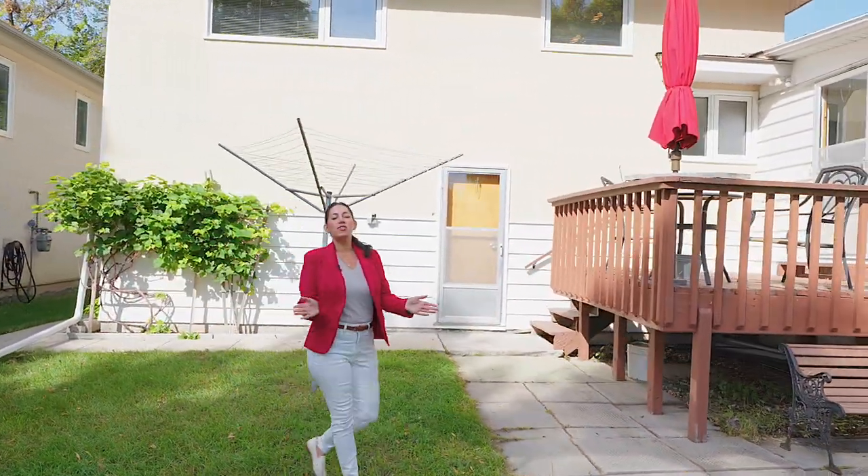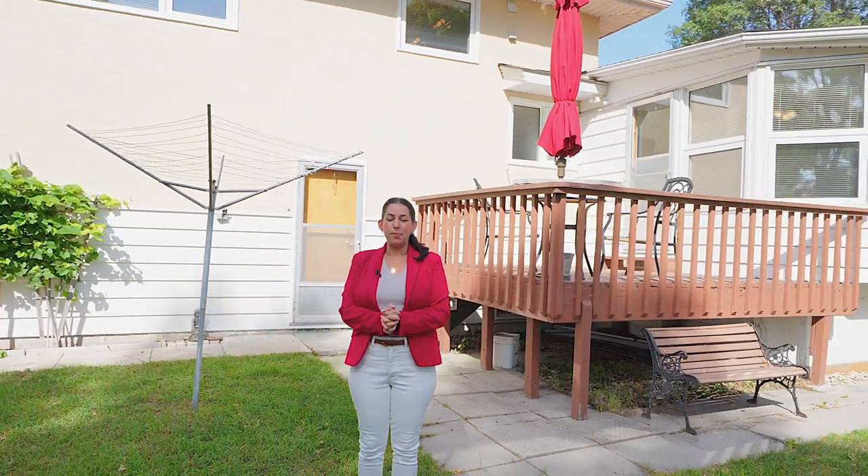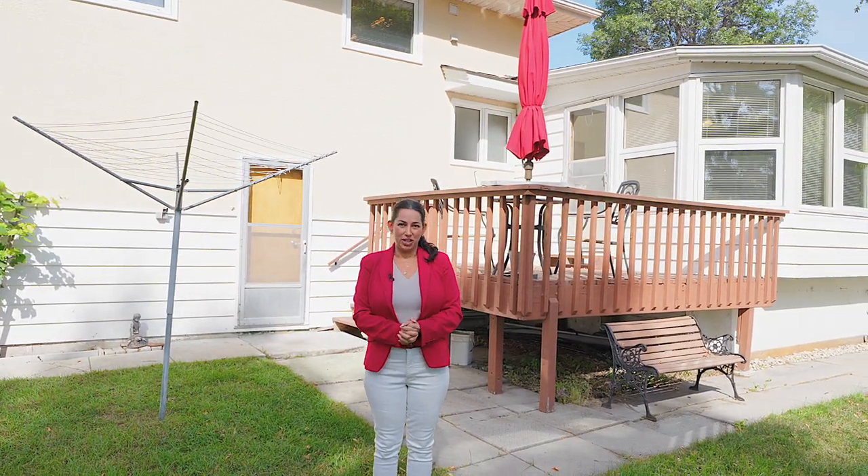Have any questions or want to view this beautiful home, feel free to give me a call. I'm Alison O'Toole and I want to be your realtor.